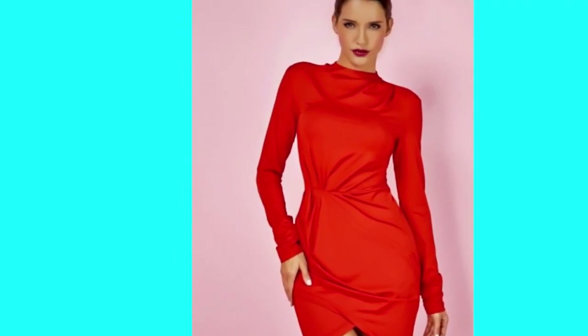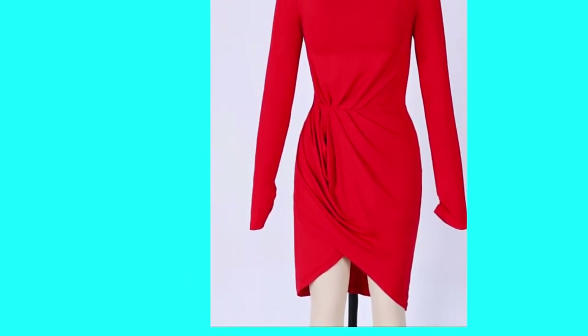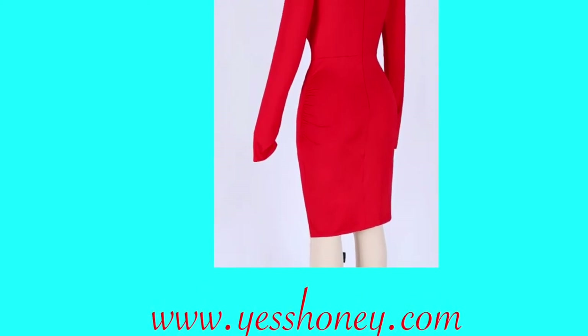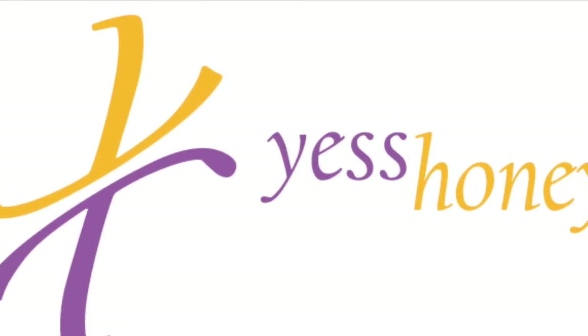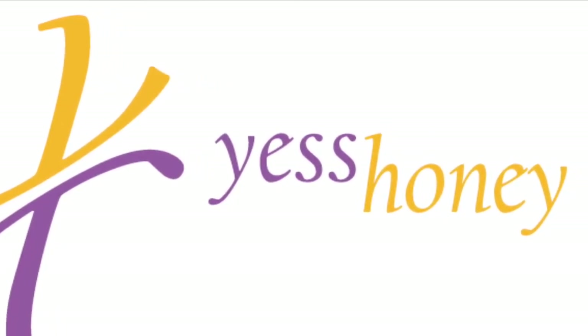The next dress is a red long sleeve dress. It is above the knee, very short cut, sexy, with a great design at the side. It stretches a little but not too much, and it does have a zipper at the back. All these items are available on my website at www.bearsunny.com — it will also be in the description box below.